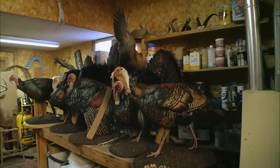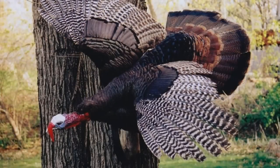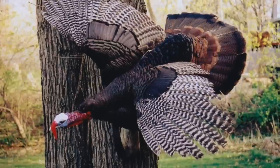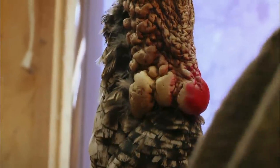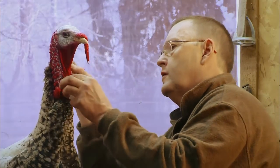Replicating a tom takes patience. The bird is skinned and the feathers are dried in a tumbler. A polyurethane form is chosen to match the sides of the bird. The legs, neck, and wings are then wired into place. The head of the turkey is freeze dried for about six weeks and then painted. The lacquer paint provides the color, which brings the mount to life.